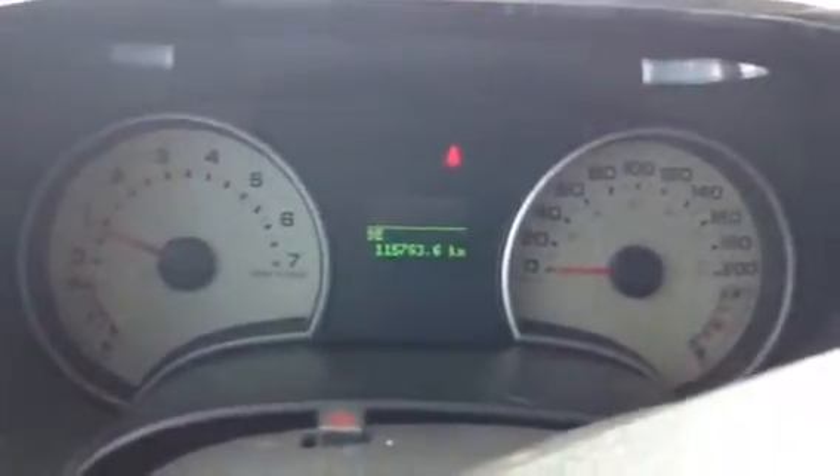I'm going to quickly start up the vehicle for you. It does have exactly 115,763 kilometers.